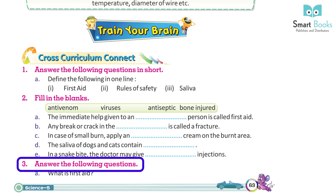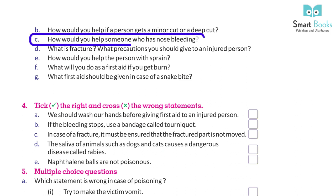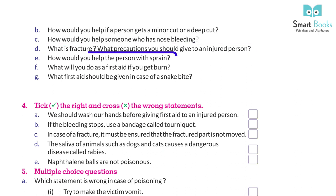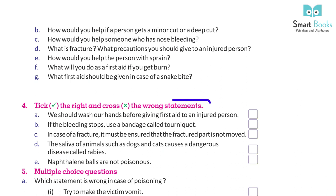Answer the following questions: A. What is first aid? B. How would you help if a person gets a minor cut or a deep cut? C. How would you help someone who has nose bleeding? D. What is a fracture, and what precautions should you give to an injured person? E. How would you help a person with a sprain? F. What will you do as first aid if you get burned? G. What first aid should be given in case of a snake bite?